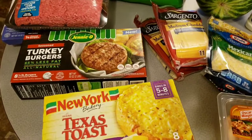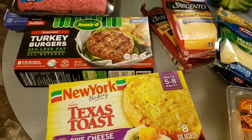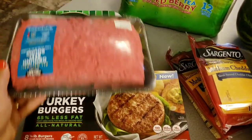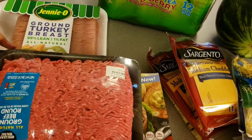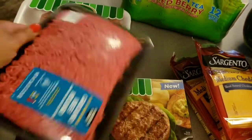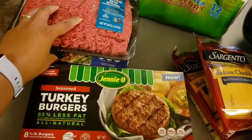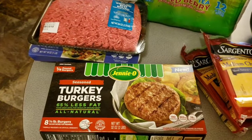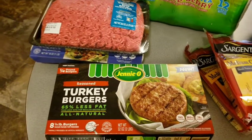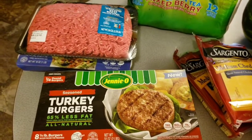I decided I was going to do a little bit more of a video tonight and do my haul of all the groceries that I got from Walmart. So here we go, let's get started. Starting from left to right, I picked up this Texas toast because that's going to go with a meal later this week where I'm going to make ground turkey breast — 99% — mixed with some ground beef meatballs.